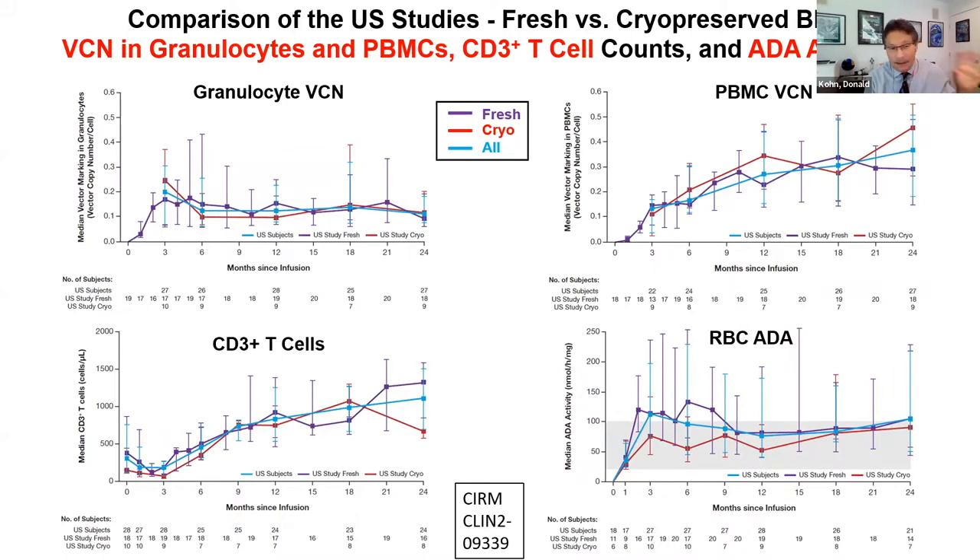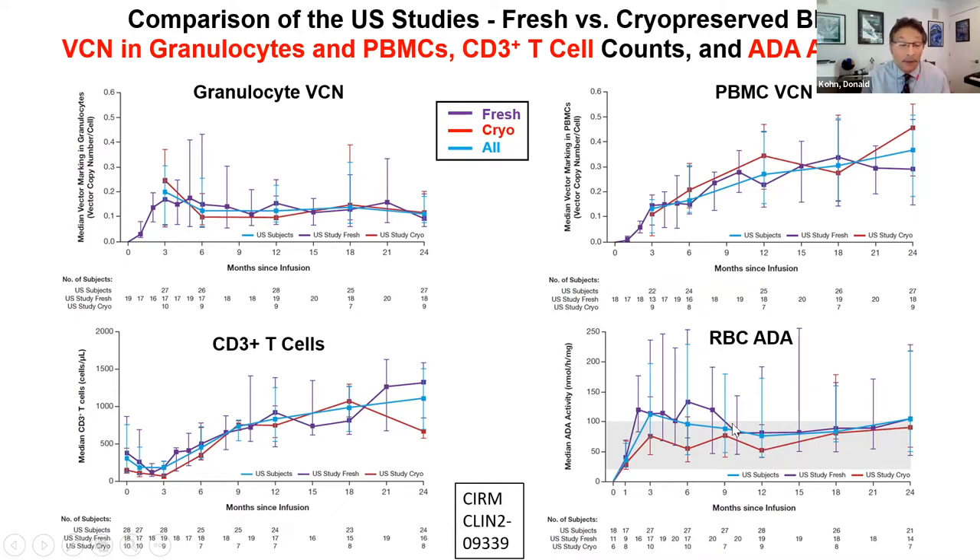We developed this jointly with UCL GOSH, did pre-clinical studies over about three years, then the phase one/two trials. We had 100% survival and 96% event-free survival. Two patients — one in the US and one in London — needed a second therapy, either going back on enzyme or having a stem cell transplant, but quite good results overall. The lesson here: bench to bedside and back and forth may be needed to reach optimal therapy. We iterated over two to three decades. It was really the lentiviral vector that made the difference, but we had worked out all the other components by then.